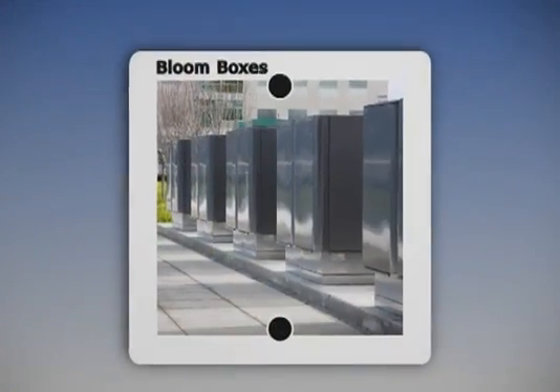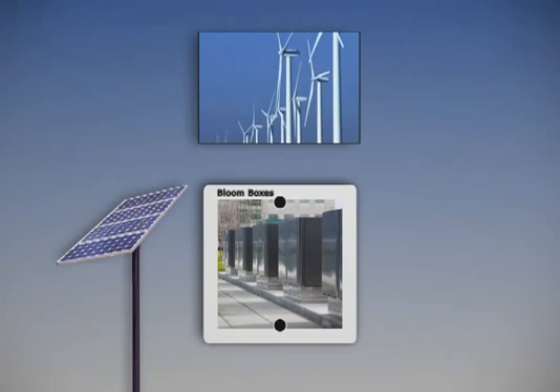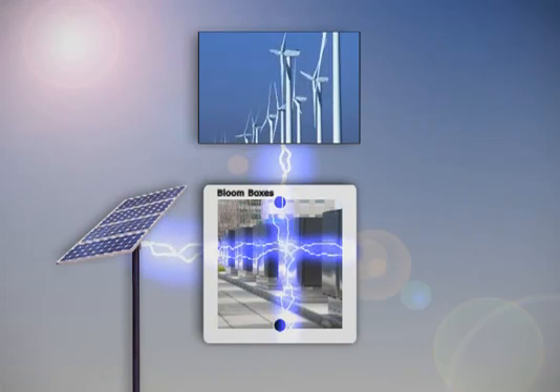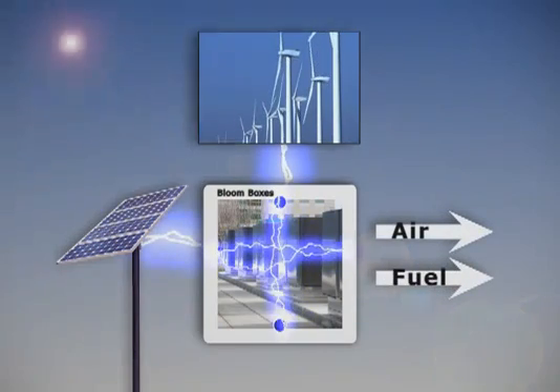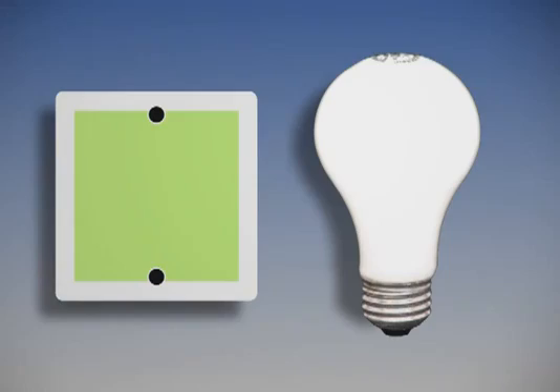The technology is also reversible. We can combine it with renewable but intermittent technologies like solar and wind. When the sun is out or the wind is blowing, you could take the electricity that a solar panel would produce, run it through the system in that Mars direction, and produce fuel. Each fuel cell generates enough energy to power an average light bulb.